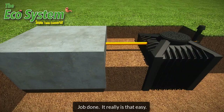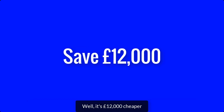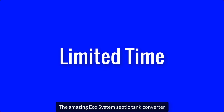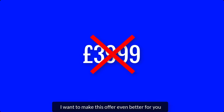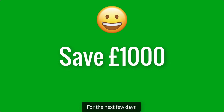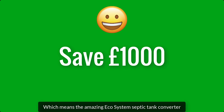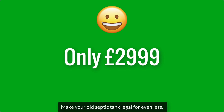It really is that easy. So how much does the amazing Ecosystem Septic Tank Converter cost? Well, it's £12,000 cheaper than having to replace your old septic tank. And for a limited time, you can now get the amazing Ecosystem Septic Tank Converter for only £3,999. But I want to make this offer even better for you — for the next few days, you can save an extra £1,000 off the normal price. Which means the Ecosystem Septic Tank Converter is now only £2,999, and you can make your old septic tank legal for even less.